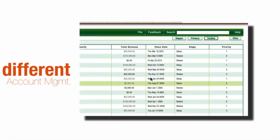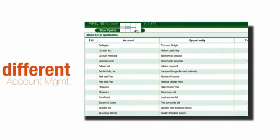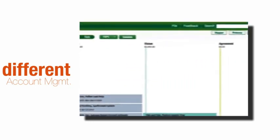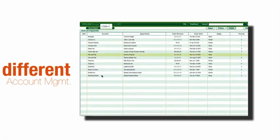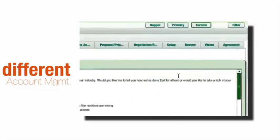Know someone with a special talent for account management? They'll work with their own pipeline dedicated to supporting, renewing, and growing all those customers who have always been a company's best source for new revenue and referrals.